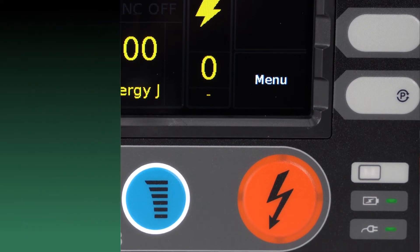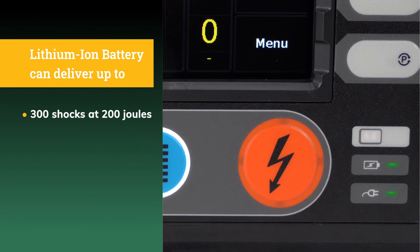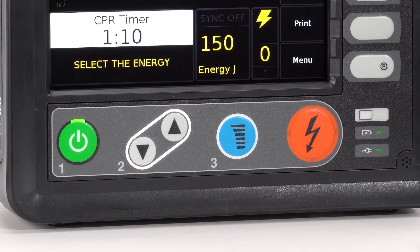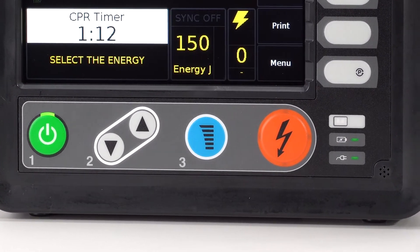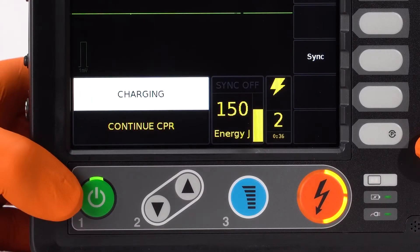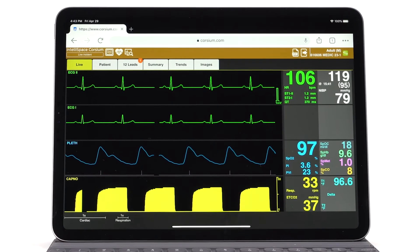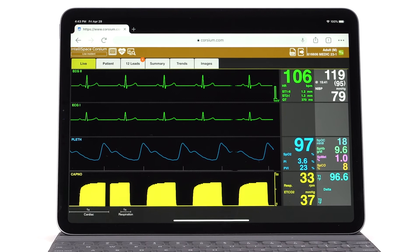The lithium-ion battery can deliver up to 300 shocks at 200 joules or 12 hours of continuous monitoring. Backlit buttons make for easy control of the Tempest LS defibrillator, and the device provides clear CPR feedback to the user.